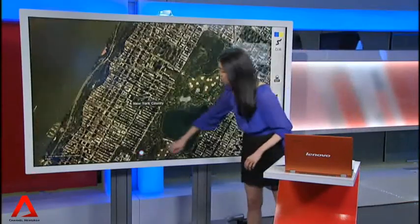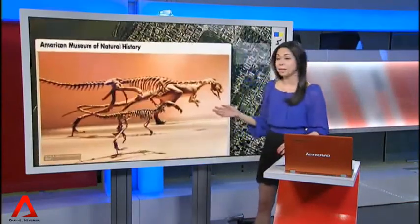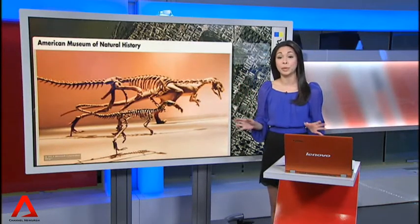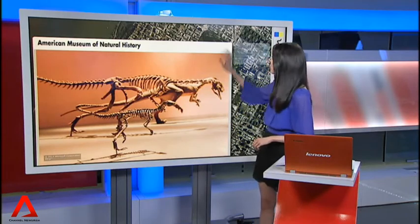The first place they're from is in America, in New York — the American Museum of Natural History. Its collection is home to an estimated 4.75 million specimens of extinct plants and animals.